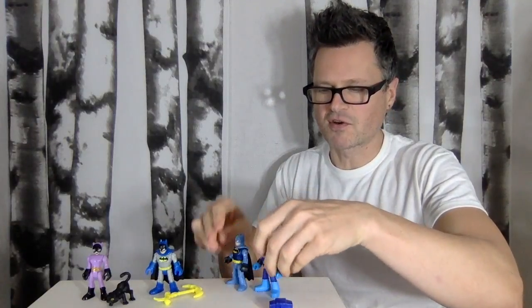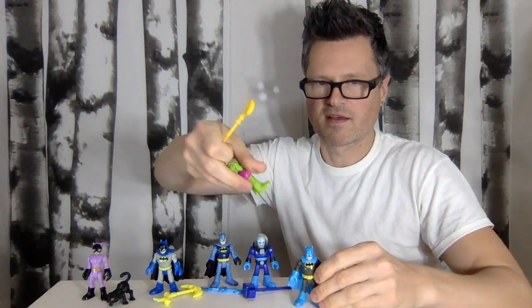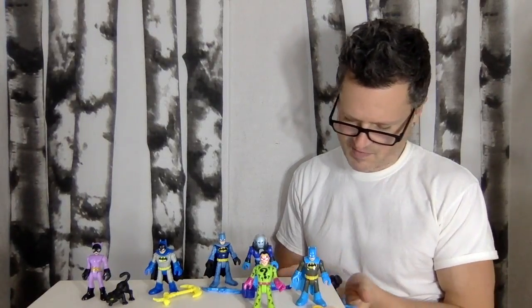Still waiting for Masters of the Universe Imaginext to come out. Each figure comes with a boomerang, mallet, and all the capes are cloth. These are all new designs — I like these designs more, which is why I kind of want to keep them. They're still available at most Walmarts in Canada; I think they were probably a Walmart exclusive. We've got The Penguin, The Riddler, Catwoman, and Mr. Freeze.